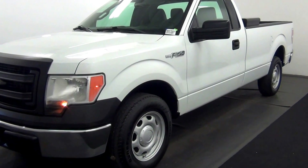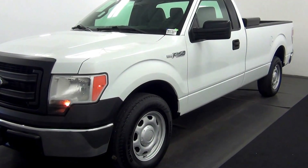And that will be the walk around of the 2013 Ford F-150. Thank you.